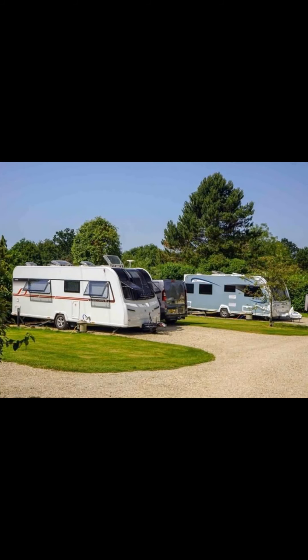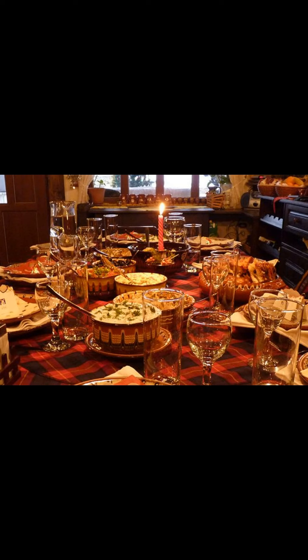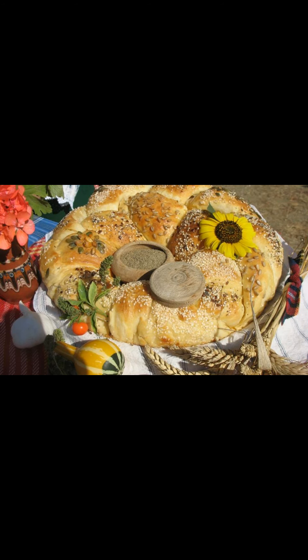Only 8,500 euros, and you could transform your lifestyle with this property in Bulgaria — where the living is easy. Very cheap, high quality food and drinks. Minimal taxes. A country which has an excellent future and should prove a solid long-term investment.